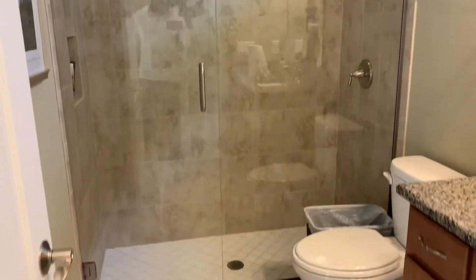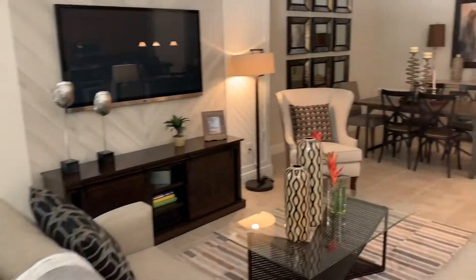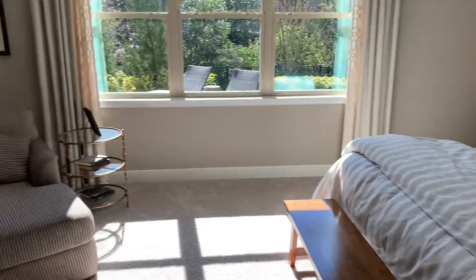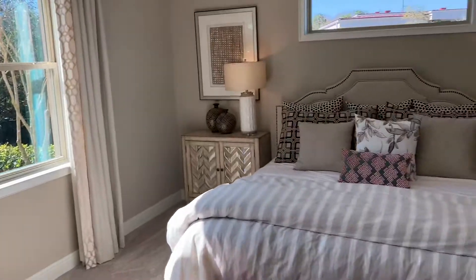You have glass door showers in here, and as you step into the family room, it connects directly into the dining room. Then you step right into the master bedroom, which has plenty of windows and a lot of natural light coming in.